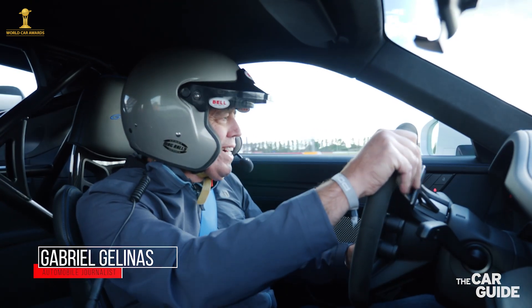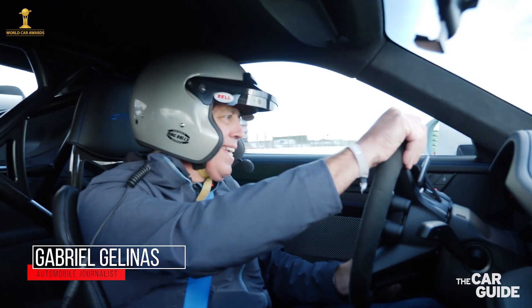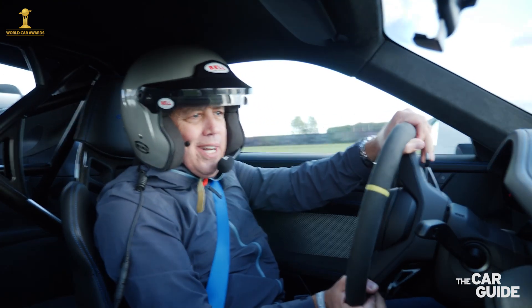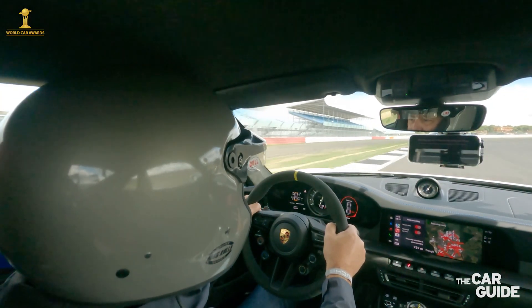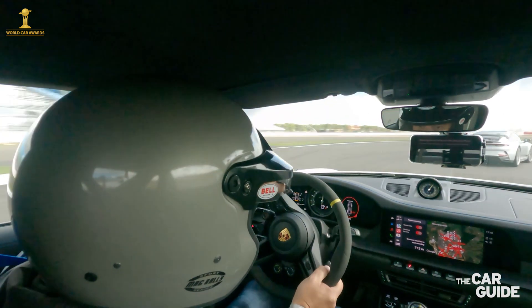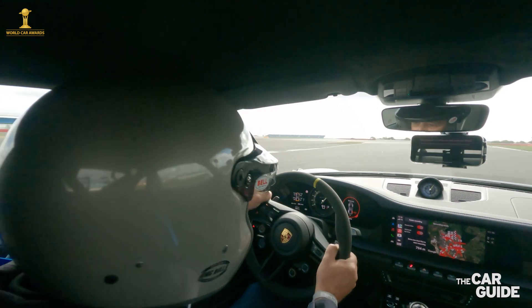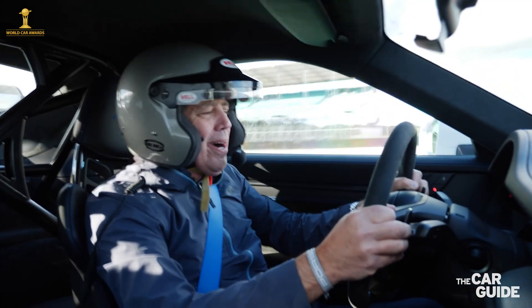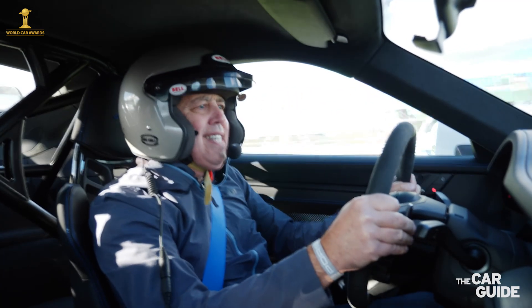We are on the track with the 911 GT3 RS at Silverstone. This, of course, is the flat-six, four-liter, normally aspirated engine. 9,000 RPM redline. Wow, listen to it sing. 517 horsepower. And this is the PDK 7-speed gearbox.